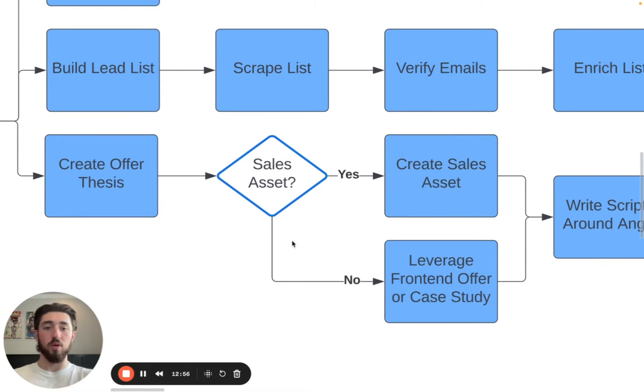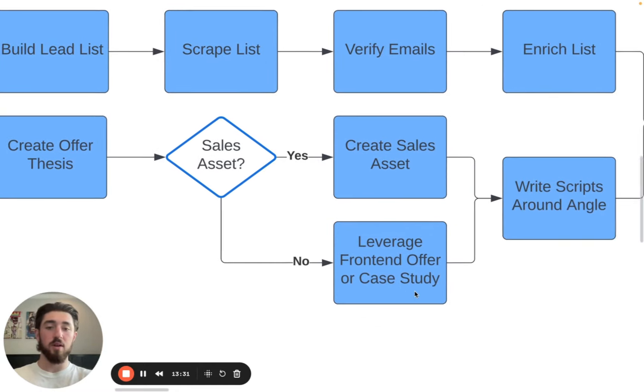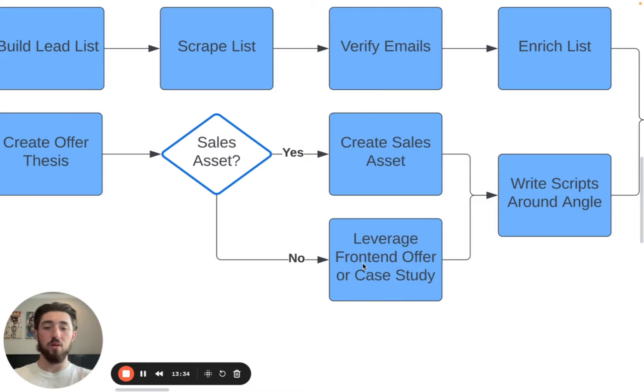Sales assets still work if you have a really solid case study or a really valuable document or presentation you want to share. The reason I split this up is because the way your funnel works for booking meetings is going to be different. When you have a sales asset in place, you need to send them a link or attachment to it. But if you don't have one, we're going to leverage a front-end offer or a case study instead.